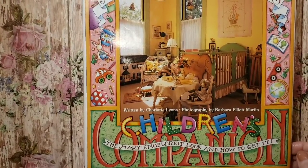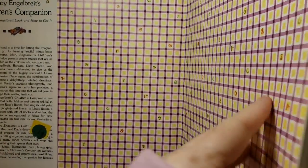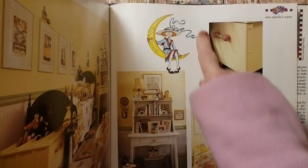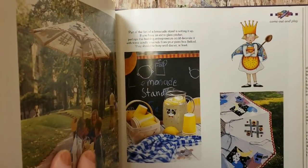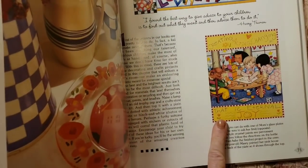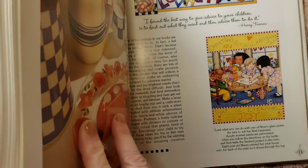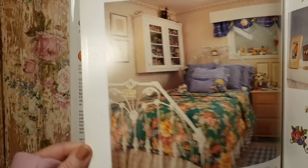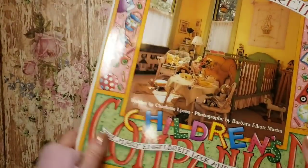I found a Mary Englebright Children's Companion, so I will have things to use for my Mary Englebright journals. I could cut out some of these images here. This one — creating, acting, changing — that is eternal joy. So this one's really cute. I was happy to find that.